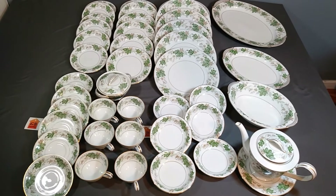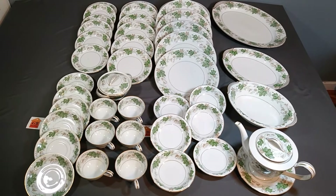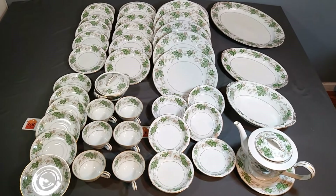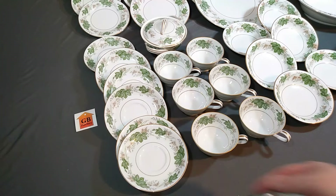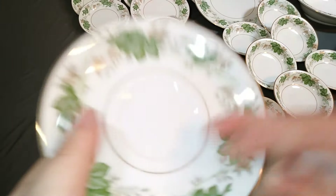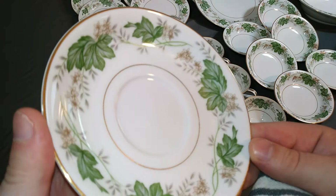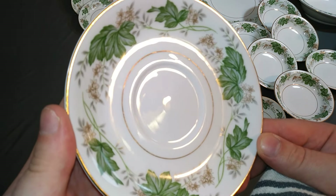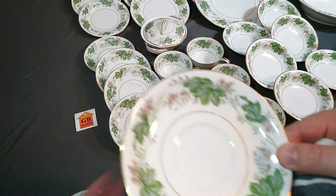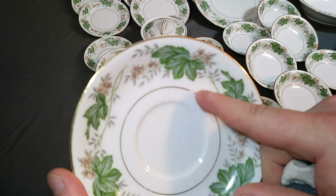There are some singles on the side for serving. They're all in excellent condition; there were just a few blemishes. Here I'm going to show you how nice they are — you can see there's no scratches on that one. This is the only one I think has any problems.